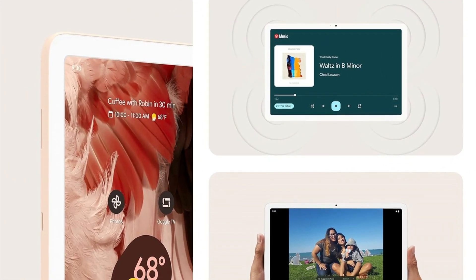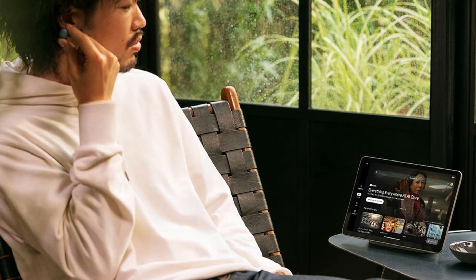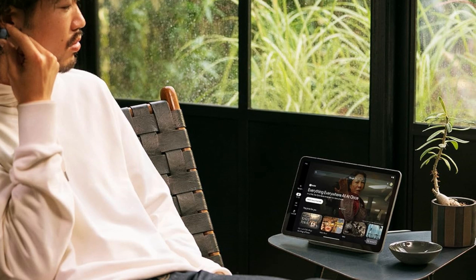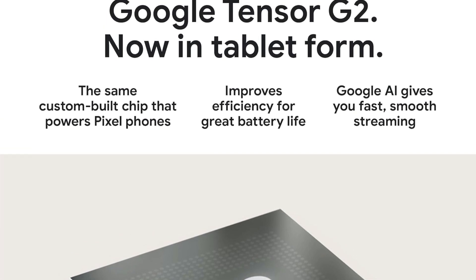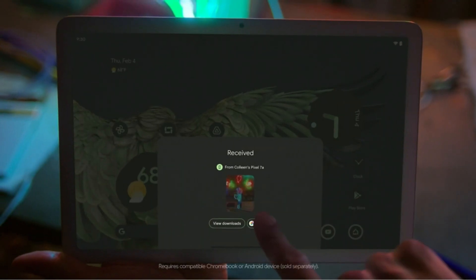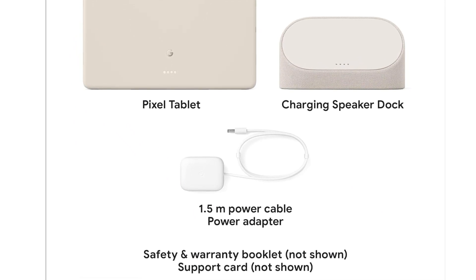Possibly more interesting than the tablet itself is the charging speaker dock it comes bundled with. When placed on its dock, the Pixel Tablet becomes a quasi-smart display. In hub mode, the tablet can accept Hey Google commands and functions as a Chromecast target for both audio and video. Sound is routed through the dock's speaker, giving the tablet's very average built-in speakers a boost. The Pixel Tablet is sold bundled with its dock for $500, a decent deal on a double-duty device. The speaker dock's audio is okay at best, and hub mode lacks some features you'll find on Google's Nest Speakers and Smart Displays. But if those limitations won't bother you, the Pixel Tablet may be an interesting option.